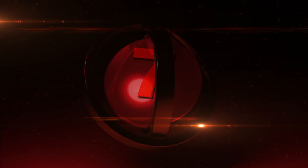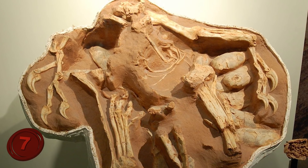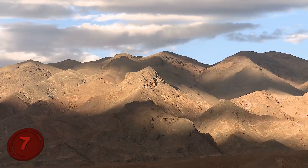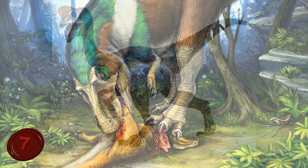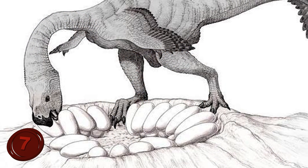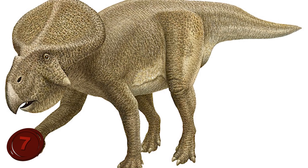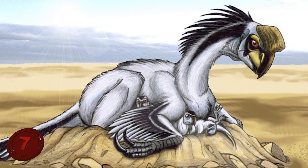Number 7: Mama Oviraptor. This is a find of a brooding mother who was sitting on her nest of eggs when disaster struck between 83 and 66 million years ago. Found in 1994 in the Gobi Desert, Mongolia, this find helped us rewrite our understanding of the Oviraptor. When the first one was unearthed in 1922, the species was incorrectly given the name associated with 'Egg Thief' due to its proximity to a group of eggs which were originally believed to belong to Protoceratops. However, later finds suggested that this interpretation was incorrect, and that the Oviraptor was in fact likely the parent, not an egg thief at all.